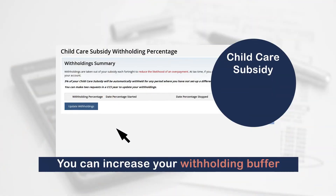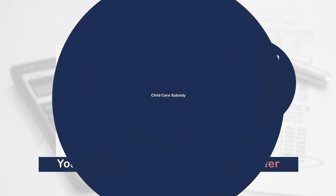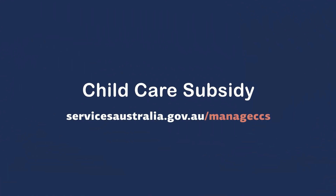You can increase this percentage so that we hold on to more of your subsidy. It will mean you'll have a higher out-of-pocket amount to pay to the childcare services, but this can help to give you a bigger buffer if you find your family income difficult to estimate. Use your Centrelink online account or the Express Plus Centrelink mobile app to change your withholding percentage.